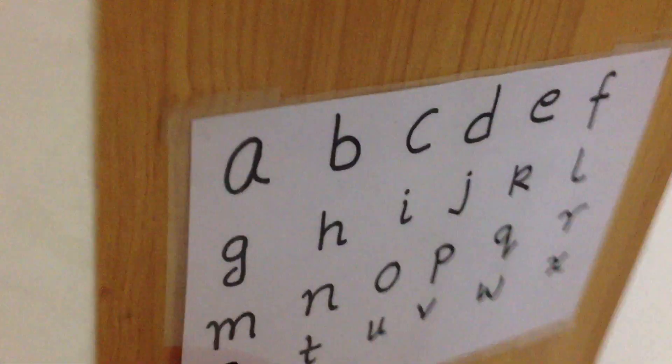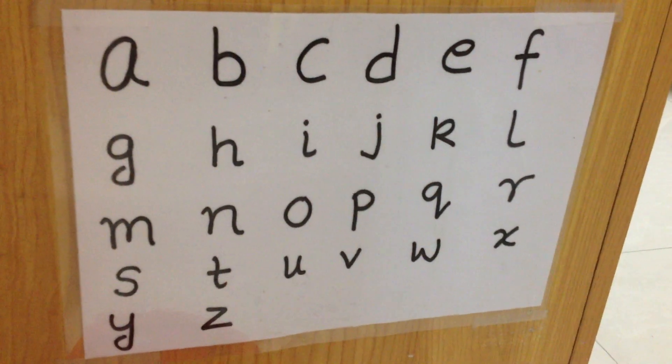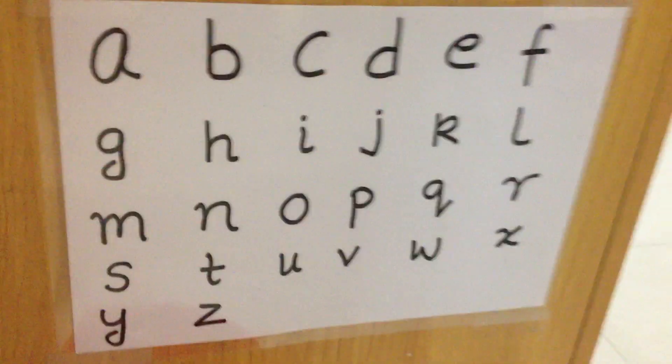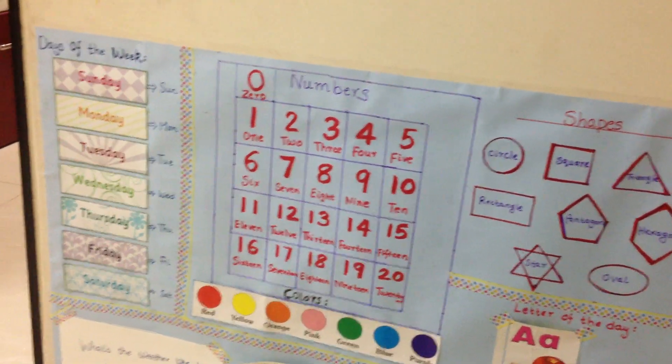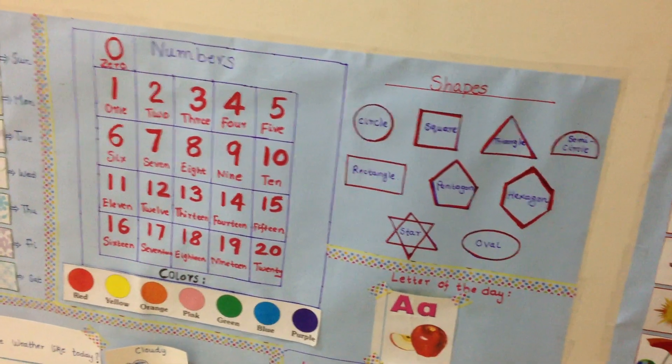And then here we have a lowercase chart which we always had. I've just hand drawn and laminated it. That's it guys! Thanks for watching and I hope you enjoyed this video. I'll let you guys know how Ritvick liked his learning wall. Thanks for watching, see you next time.